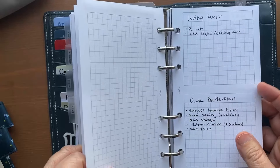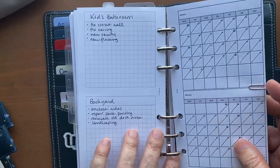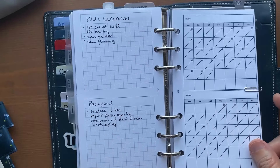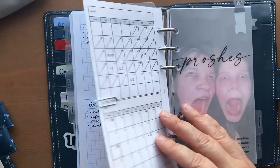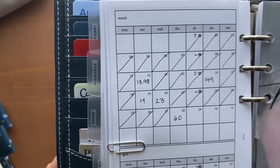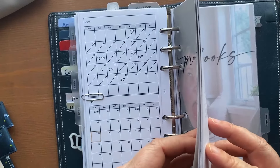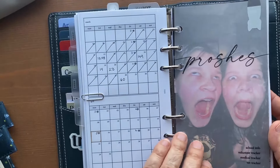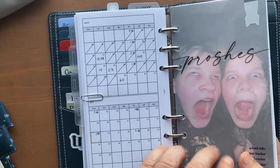The home section is really just reference — renovation projects I want to get done. This is my no-spend tracker from Peanuts Planner Co's annual bundle. I cross out a day when I don't spend any money, and when I do spend I write down how much. Then there's my kids section — I'm not going to show you that, it's kids, my husband, dog, all of that. There's a very funny picture of them that I absolutely love.